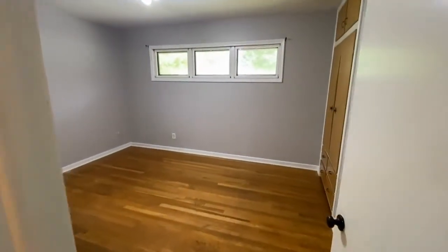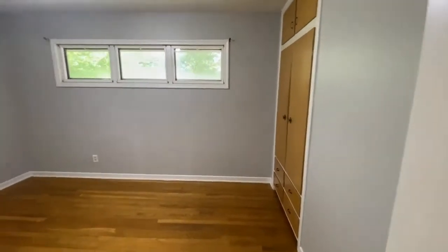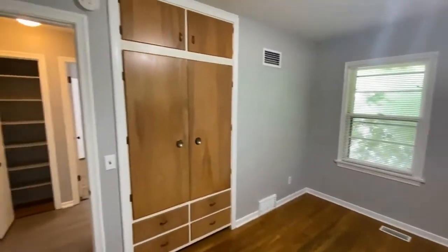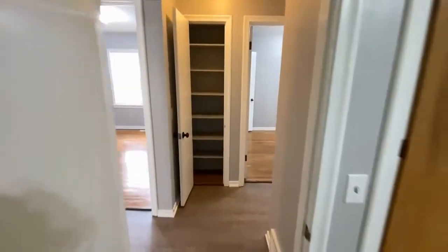This is a good-sized bedroom. What I like about it is all of the built-in closet space — it's got actually two spots for a built-in closet, so it works out really well. I also like these hardwood floors.